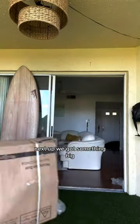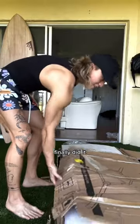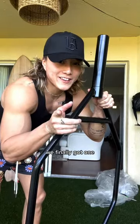Next up, we got something big. You already know — hexagon bar. Any home gym equipment I have is from iFast. Make sure to go check them out. Finally did it. Came with two plate stoppers. Always love these hex bars, we finally got one.